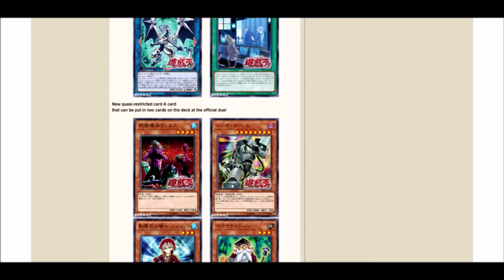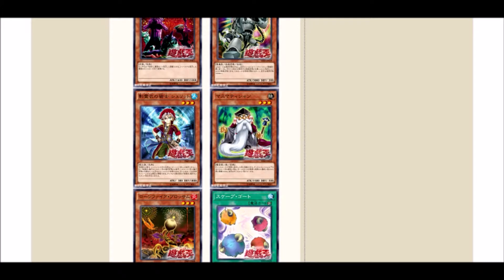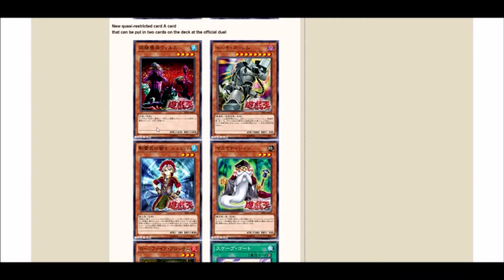For semi-limited we have: Tribe Infecting Virus, Grinder Golem, Charite, Mathematician, Lone Fire, and Scapegoat. Tribe Infecting Virus — with Mermail's link monster coming out I think they wanted to hit this, though in this day and age where you have to commit to a normal summon, it's a bit questionable.